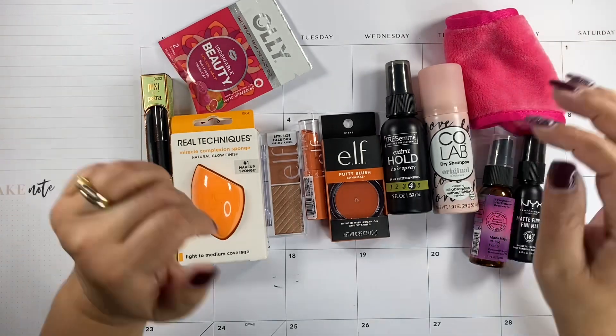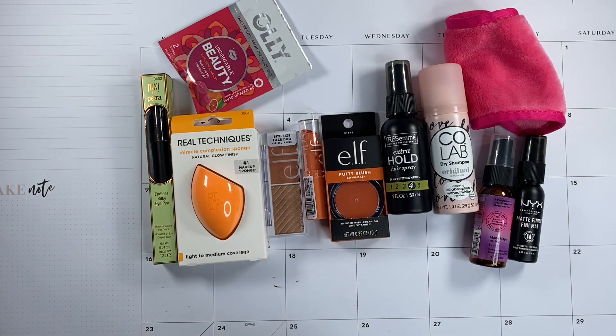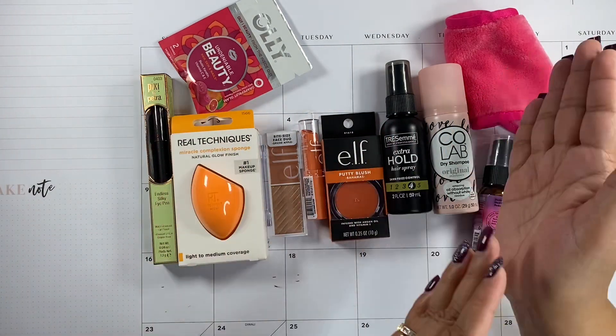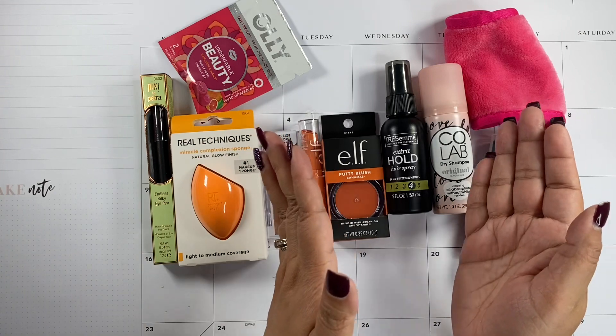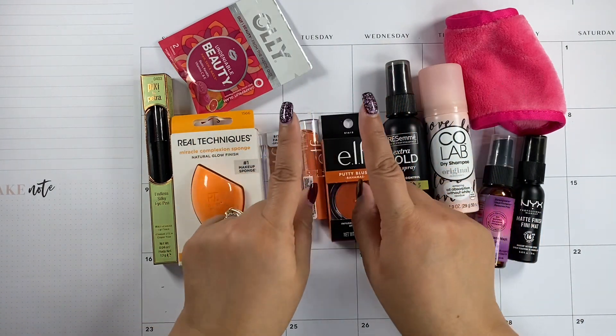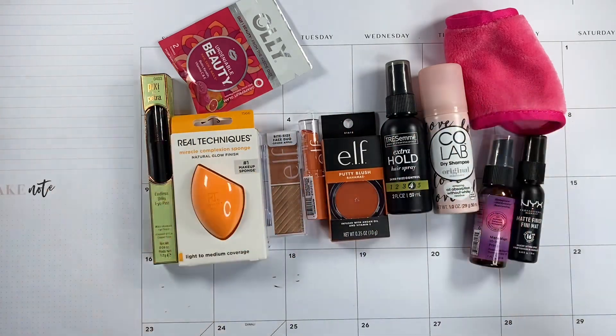Alright, so this is my Day 4 Planmas advent calendar video. Thank you so much for watching. I hope you enjoyed this video, and as always, I'll see you on the next one. Bye!